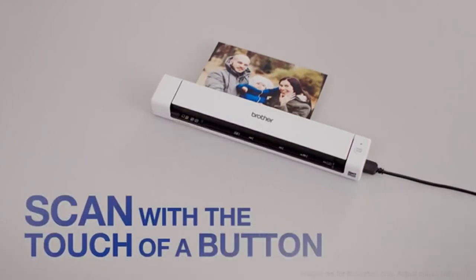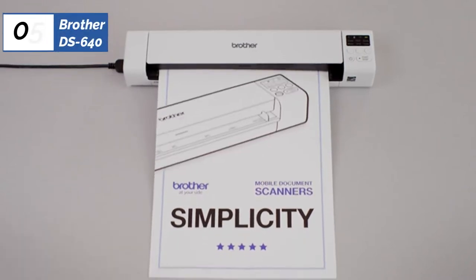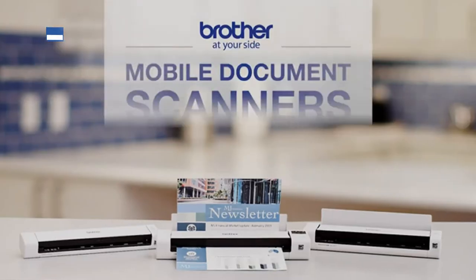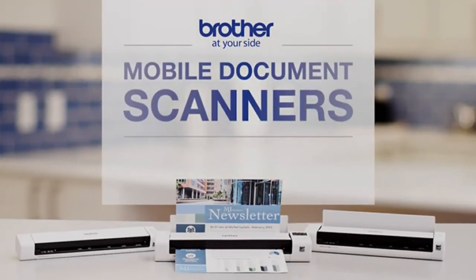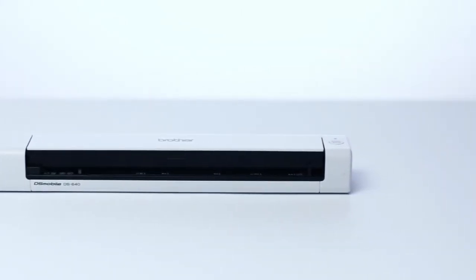In our tests, this model consistently produced high-quality PDFs that looked nearly identical to the originals, almost perfectly used optical character recognition that made documents completely text-searchable, and offered both simple and easy-to-use document management. Perhaps the most important and impressive feature is its size.